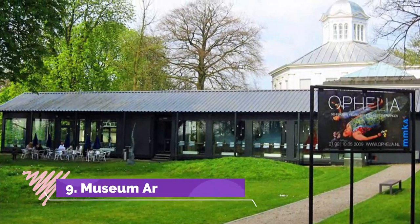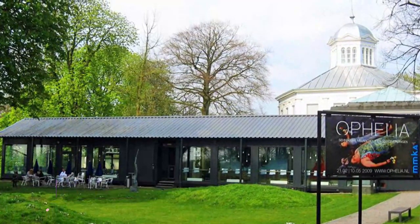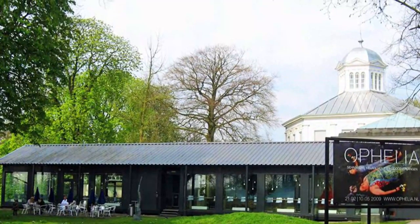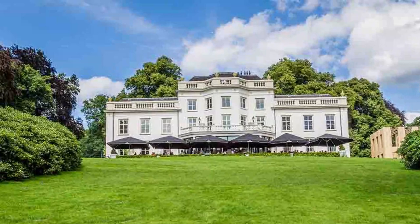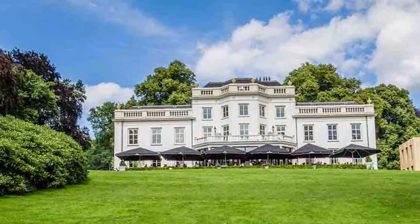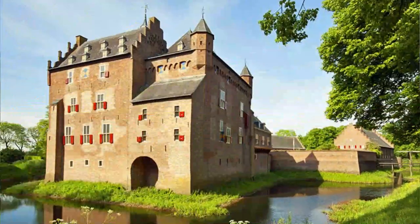Number nine: Museum Arnhem. Museum Arnhem, set in the splendid gardens of the Reberg, occupies an old mansion that once housed an exclusive gentleman's club. Established in 1918, the museum boasts a large collection of both modern and contemporary figurative art, along with early 20th-century decorative arts and temporary exhibitions.